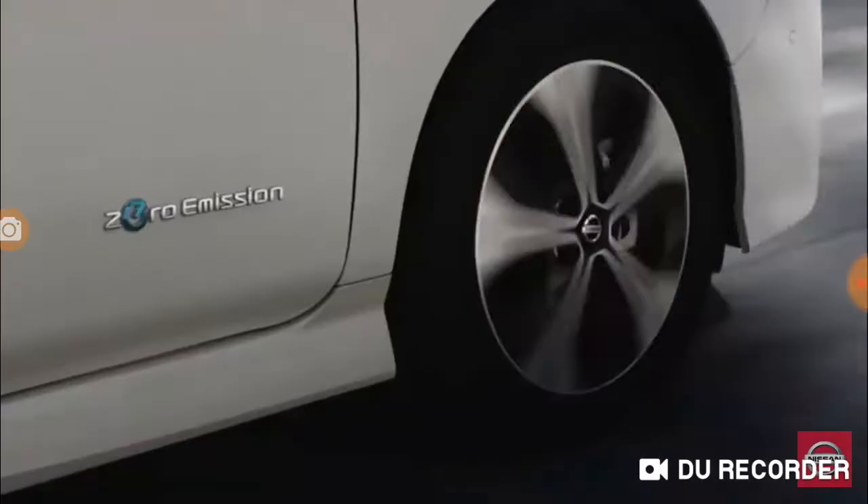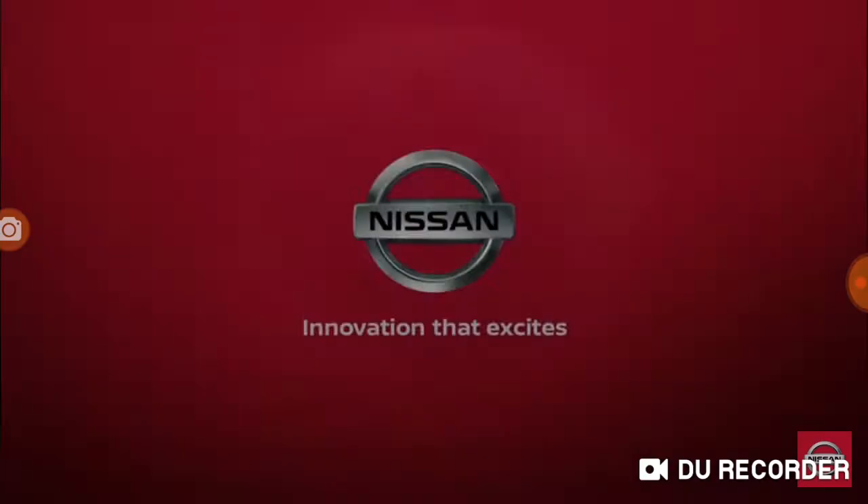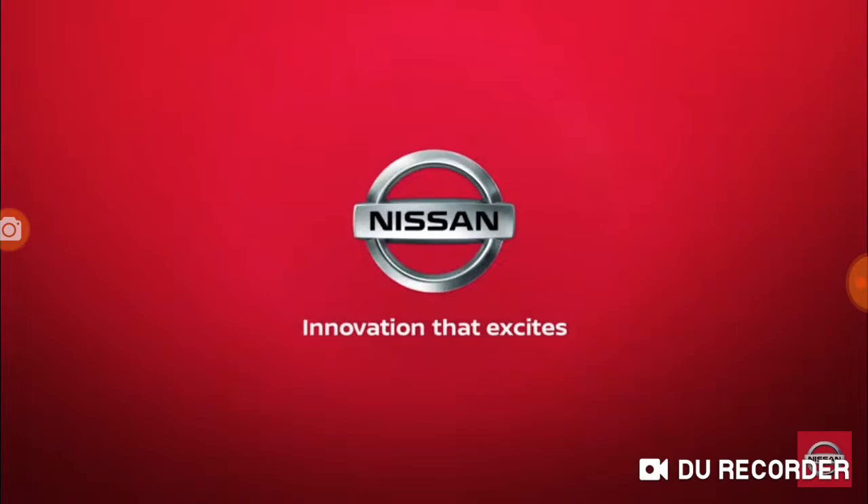This is how driving should feel. The 100% electric Nissan Leaf, featuring pro-pilot technologies. That's Nissan Intelligent Mobility.